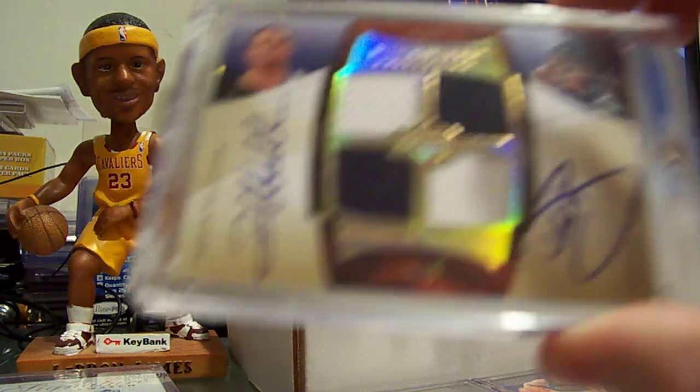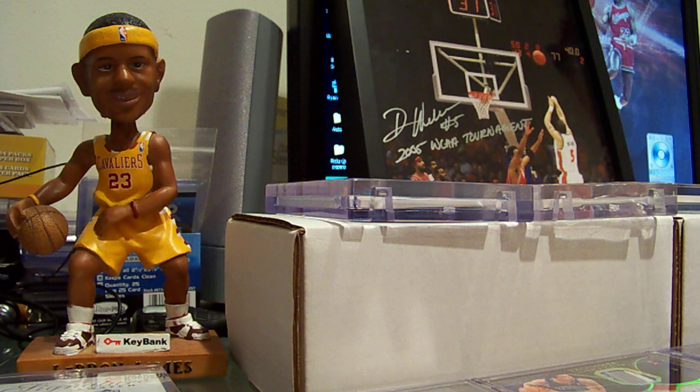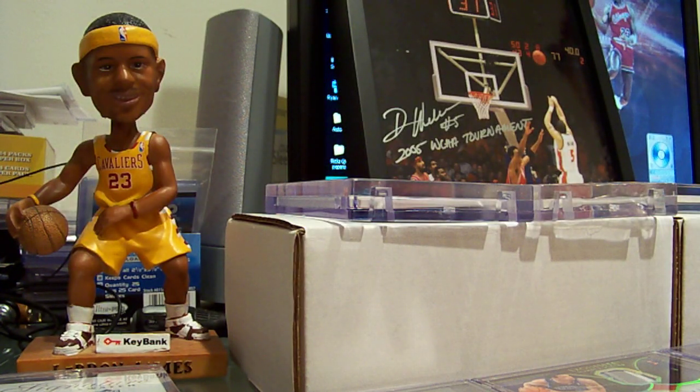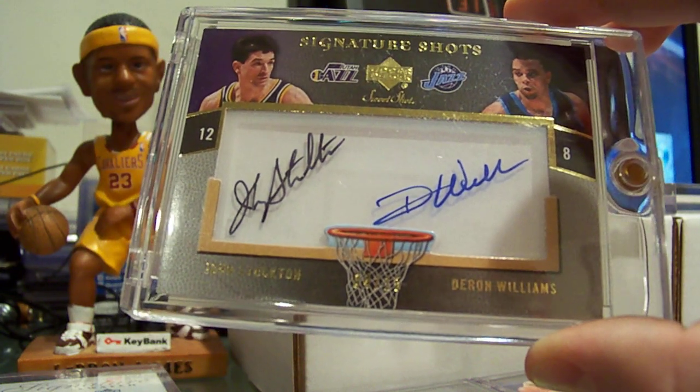An exquisite D. Brown Daron Williams dual auto quad jersey numbered to 5. Just like that card but this one has Carlos Boozer on it and it's numbered to 5. Dual auto with John Stockton out of Sweet Shot, number to 15.